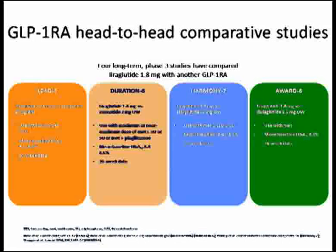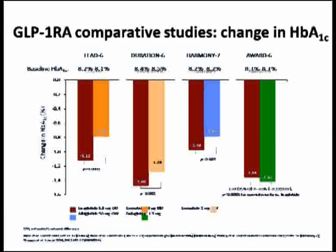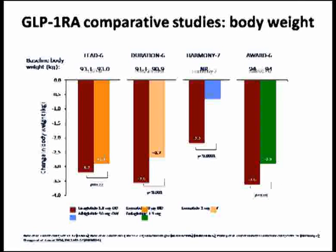When developing other GLP-1 receptor agonists, you have to compare them with existing ones. Most of these study programs compare newer agents to either exenatide or liraglutide. When you compare liraglutide to albiglutide, dulaglutide, or exenatide once weekly, you find that liraglutide still causes significantly better HbA1c reduction, except with dulaglutide which shows more or less equal reduction. Weight reduction is also better with liraglutide compared to other GLP-1 receptor agonists.